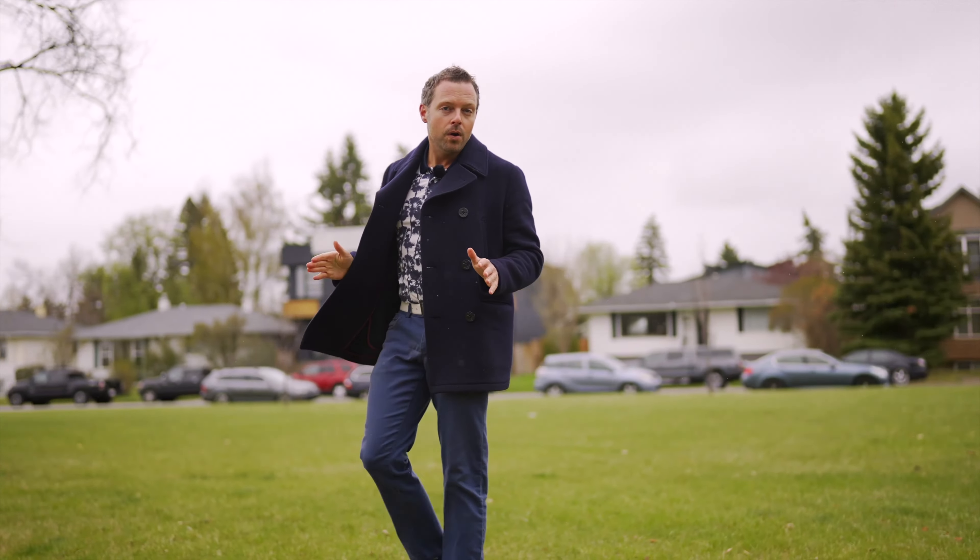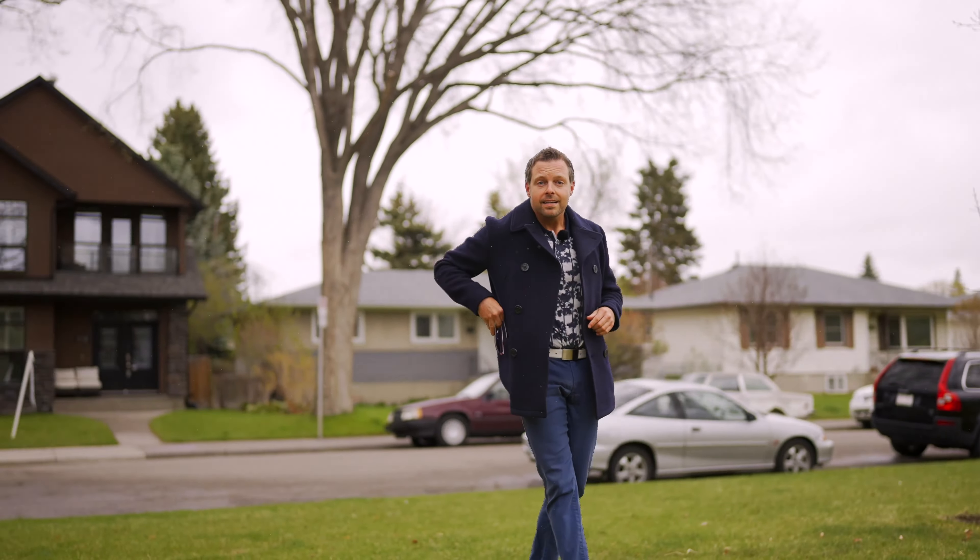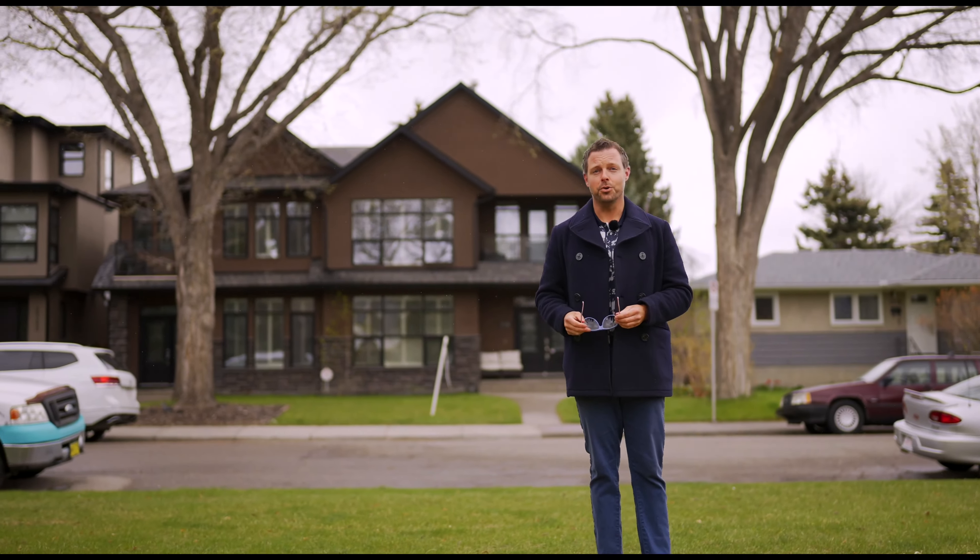Forget everything you know about side-by-side infills, because this home right behind me is going to blow you away.